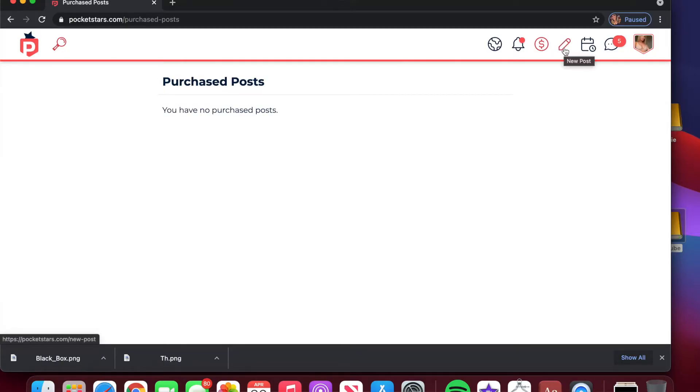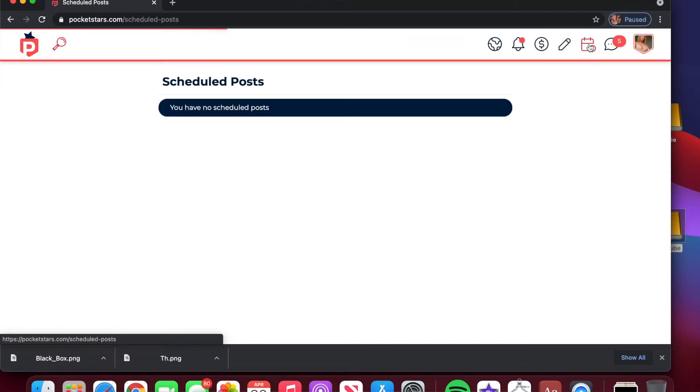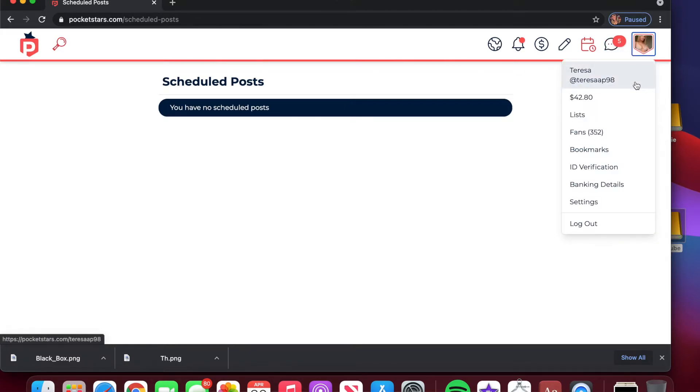I haven't purchased any videos on Pocket Stars, but I have on OnlyFans, which is why I can't show you that page over there. Here is the create a new post button again. Here's where you can see your scheduled posts — I don't have anything scheduled yet today, but I probably will use this feature later. And then the DMs — this is where you can go to chat with your fans. You can click on your profile and it'll pop down with a menu. You can click right here to go to your profile, see how much money you have pending, create a list, or scroll through your fans.